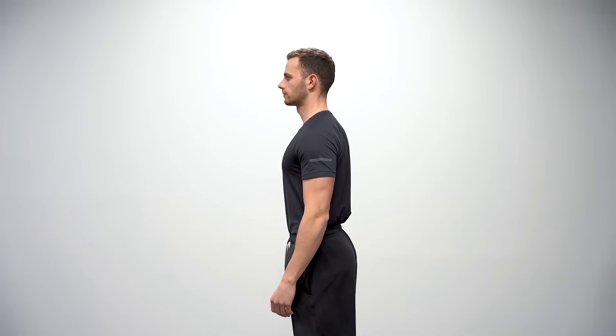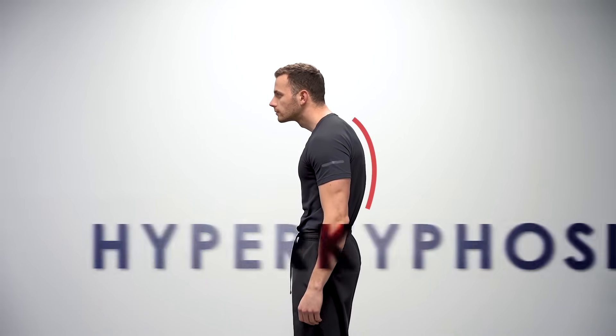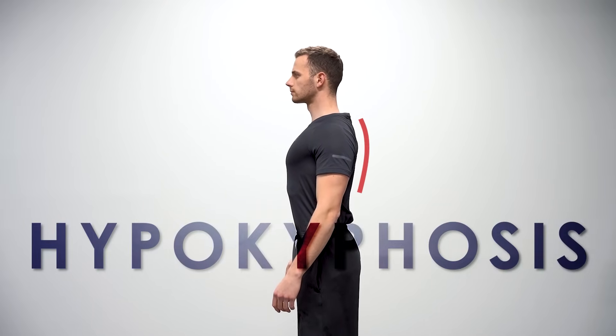The word kyphosis is used to describe the neutral position of the thoracic spine, which is the optimal scenario for everyone. The word kyphosis is etymologically derived from the Greek word kyphos, which means hump. The exaggerated curvature of the thoracic spine is called hyperkyphosis, while the loss of its natural curvature results in a degree of hypokyphosis.